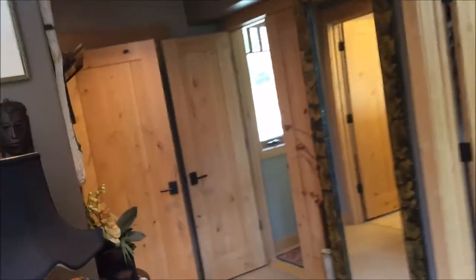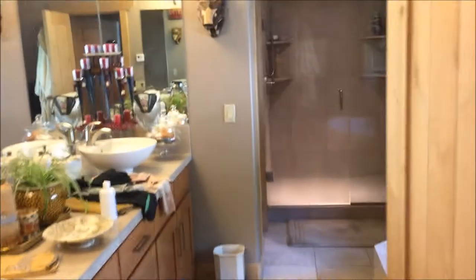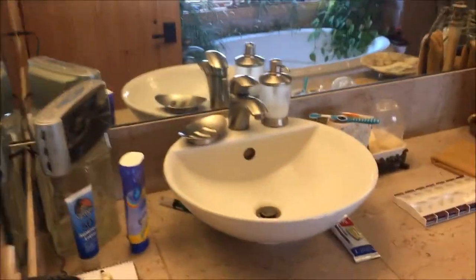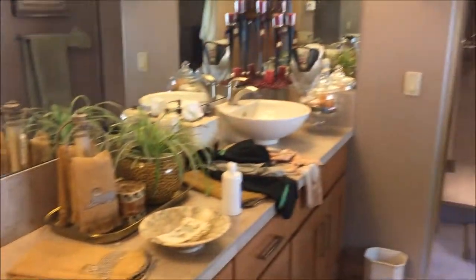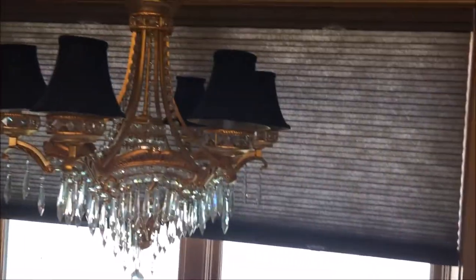There is a linen closet in the bedroom, then into the master bath: a large double vanity, a jetted tub, a nice light fixture, a huge standing shower, and the lavatory area.